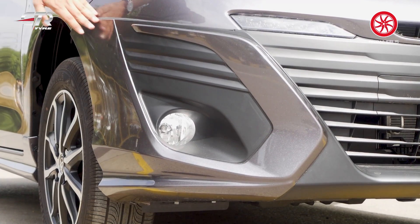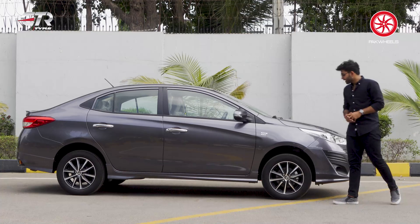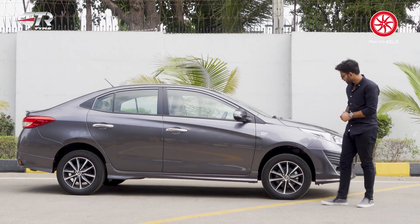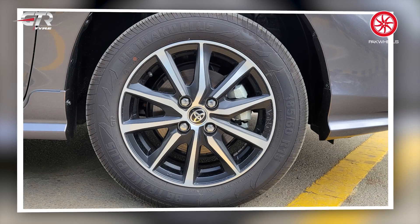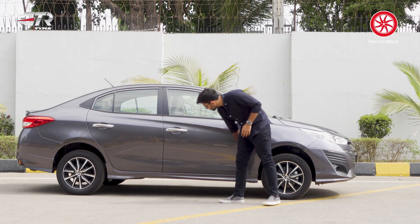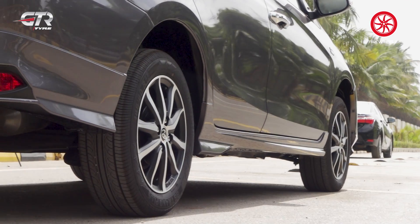The bumper is also extended to the side. Keep in mind that these are not additional aftermarket kit parts — they are OEM approved parts. Moving to the side profile, starting with the alloy rims: 15-inch alloy rims with 185-size tires, which are local tires. The side skirts added are sleek and don't seem out of place.